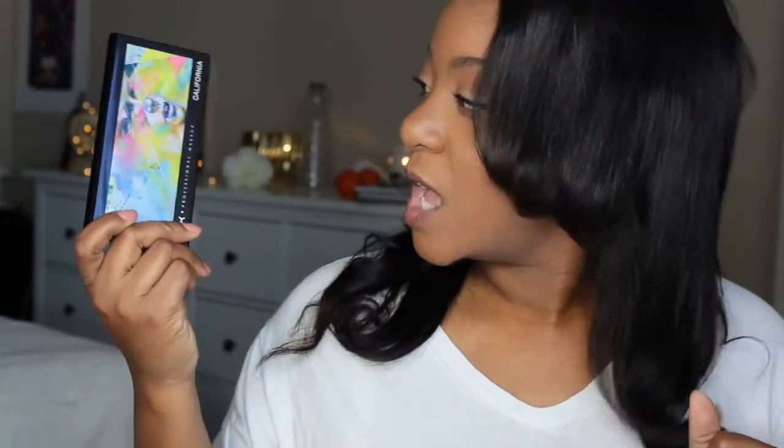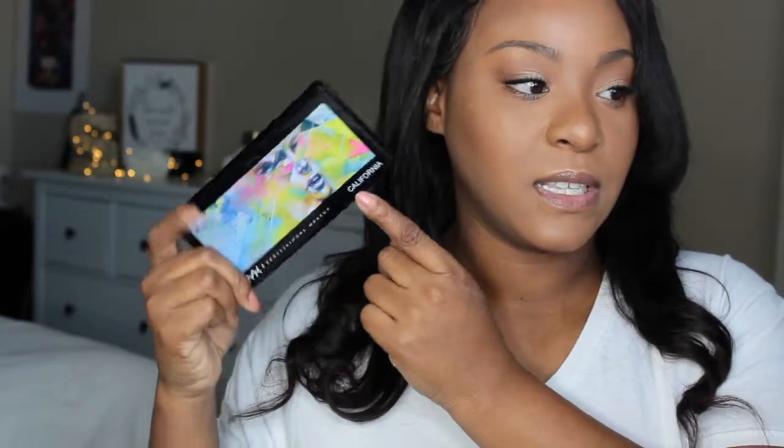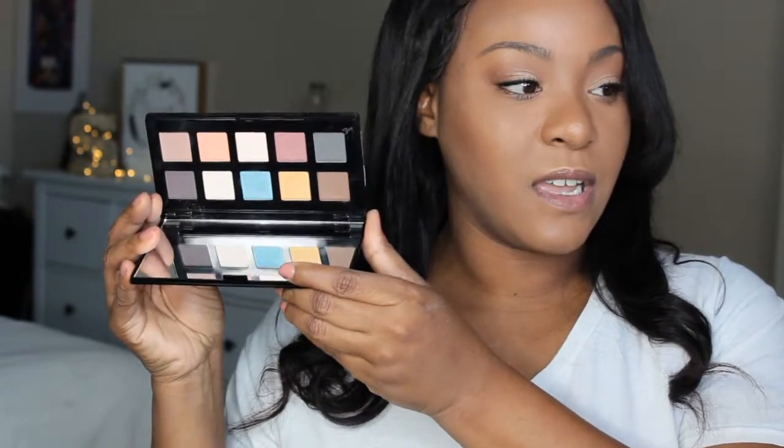I have this NYX Cosmetics palette. I also got this one from Generation Beauty LA 2017. And this is their California palette — looks like that, and this is the inside of that palette.